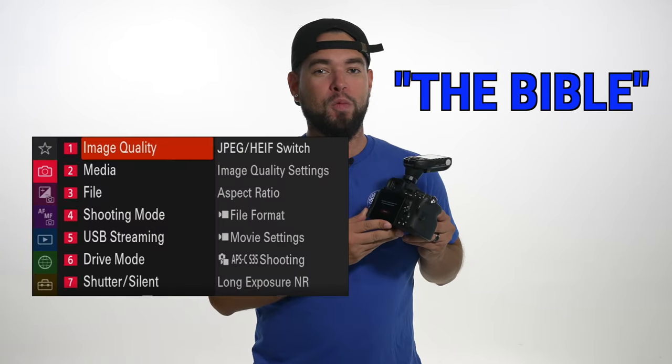We have a few looks planned with this model. I'm going to be shooting with my Sony a7R5. I used to shoot Nikon and I did transition to Sony before I started recording YouTube videos. In today's video, I'm going to be showing you and explaining why I love the Sony more than I loved my whole Nikon system — including the details of what my boy Kevin calls the Bible, which is the menu.